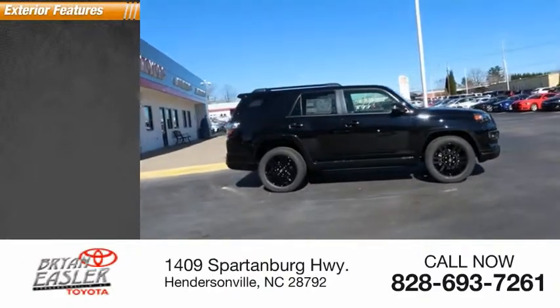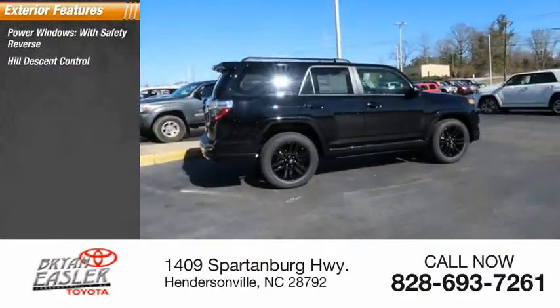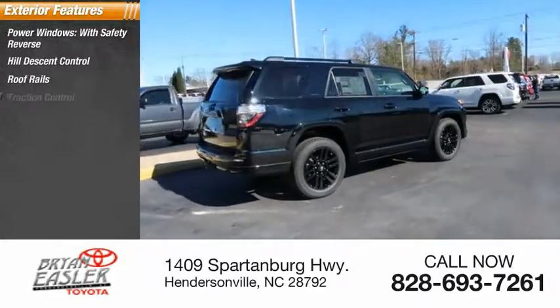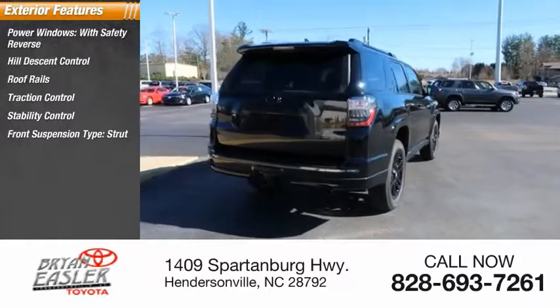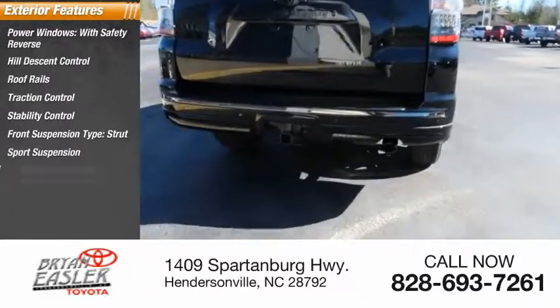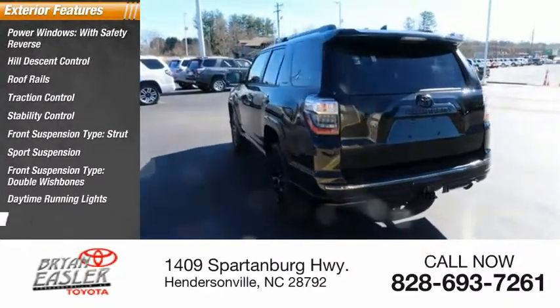Here are some of this vehicle's great options: power windows with safety reverse, hill descent control, roof rails, traction control, stability control, front suspension type strut, sports suspension, front suspension type double wishbones, daytime running lights, fog lights.